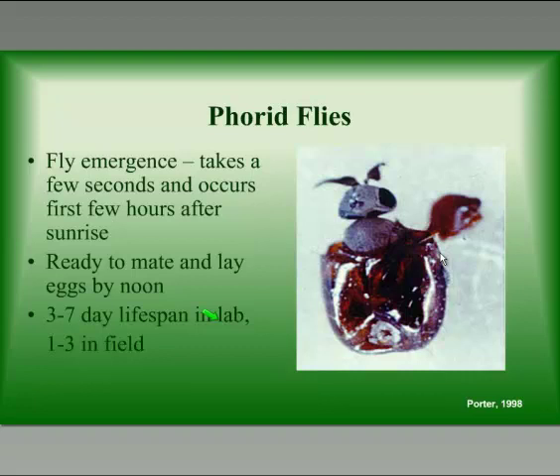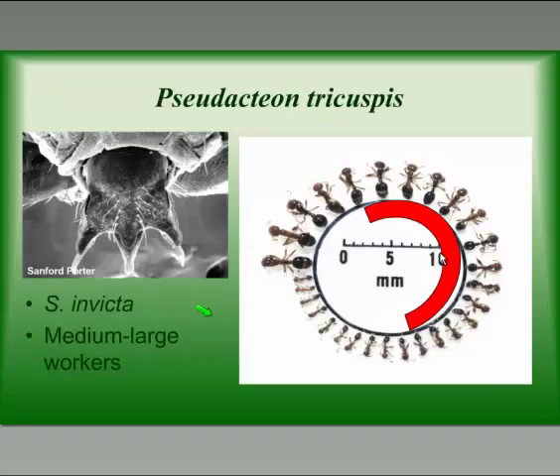The flies emerge just after sunrise, and by noon they're ready to mate and lay their eggs. Each fly can lay between 2 and 250 eggs in 2 to 250 ants — they only lay one egg per ant. How they know that an ant already has an egg in it, we don't know, but they will only lay one egg per ant, so they don't compete for resources by fighting over ants. In the lab these flies can live 3 to 7 days, and we estimate that in the field they only live 1 to 3 days while looking for ant workers.